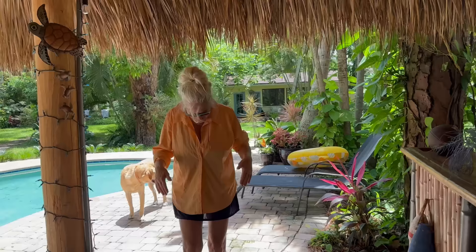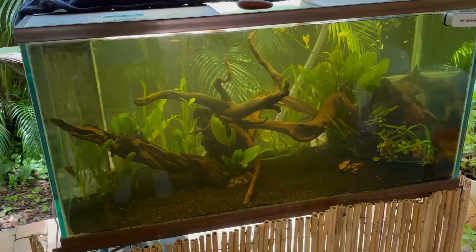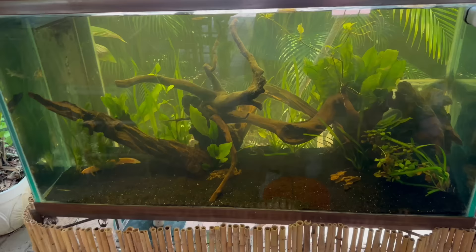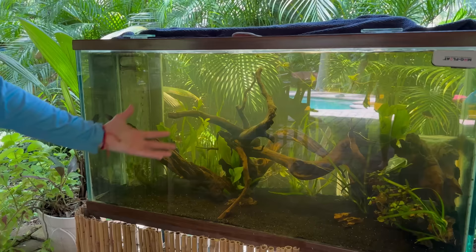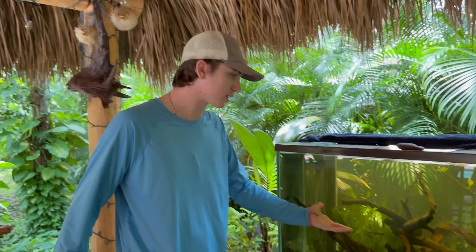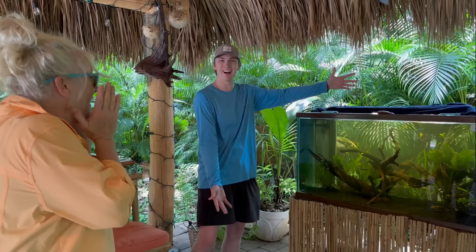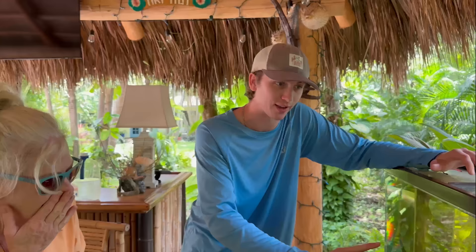Mom, it's finally time — your tank is done! Okay, keep your eyes closed. Three, two, one — boom! There is the new tiki hut tank. Driftwood, planted tank, black substrate, live plants everywhere — it looks amazing. We took out all the fish, completely redid it, and we've got a clean slate for some really cool fish. Mom's reaction: 'Oh my heavens, I love it! It's so beautiful!'